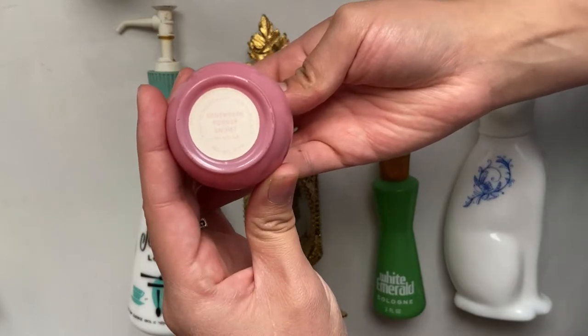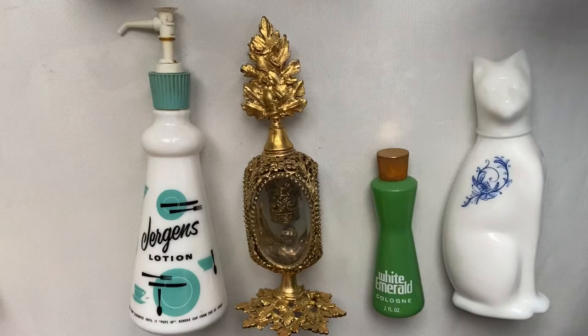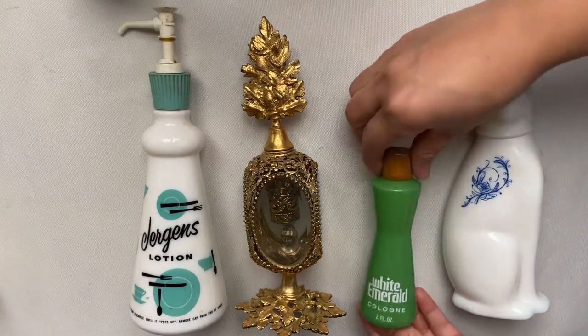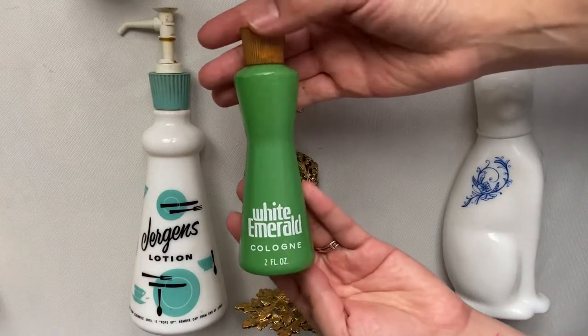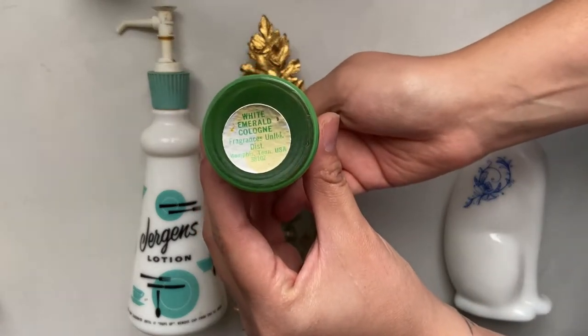This one is called the Somewhere Powder Sachét. This one actually has product in it. Here is White Emerald Cologne, and although most of these are empty, they still have the original smell.